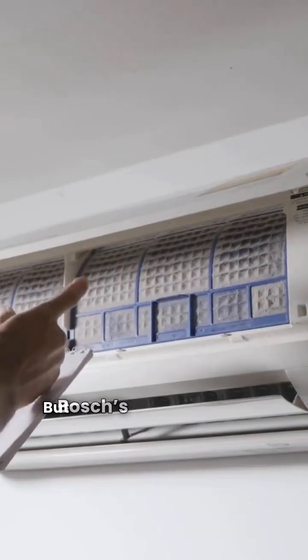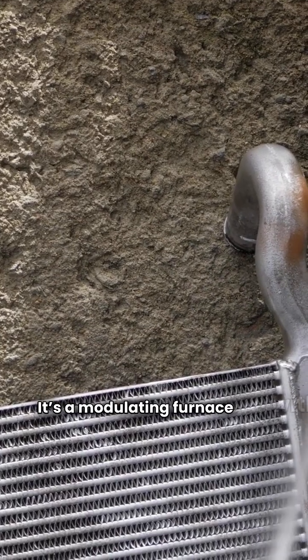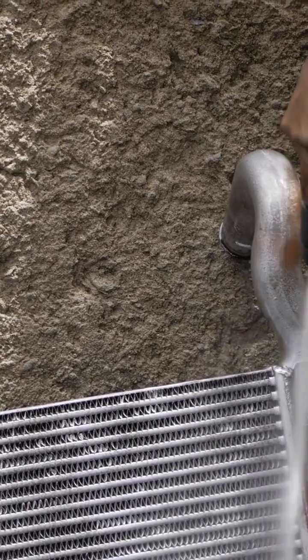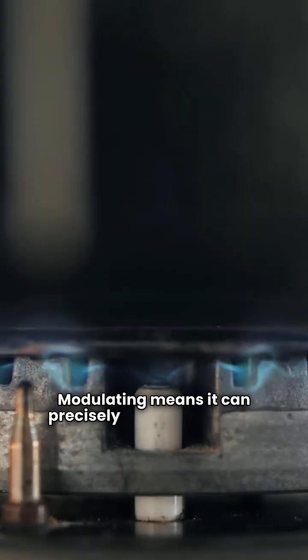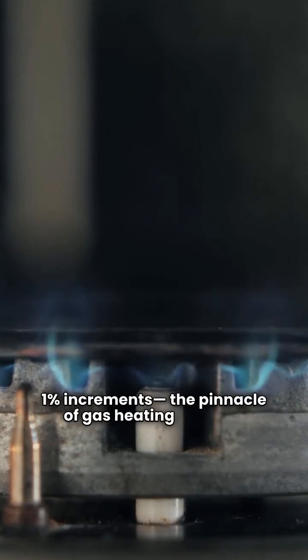The ultimate: Bosch's best is the B96M. It's a modulating furnace with a variable speed blower. Modulating means it can precisely fine-tune heat in 1% increments — the pinnacle of gas heating comfort.